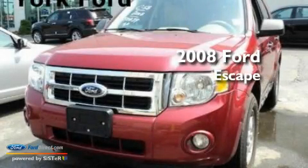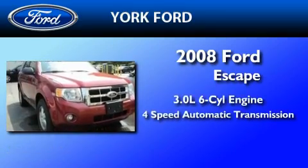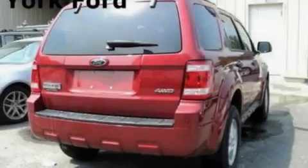This is a certified pre-owned 2008 Ford Escape. It has a 3.0-liter six-cylinder engine, a four-speed automatic transmission, and four-wheel drive.